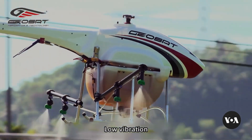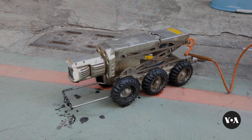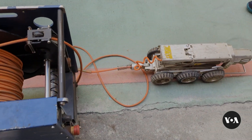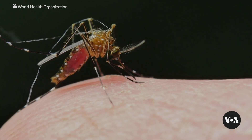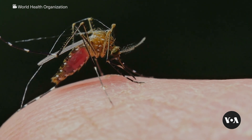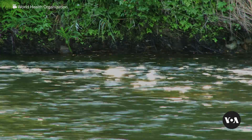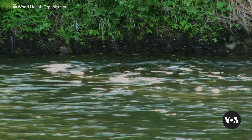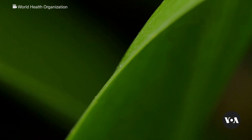Kaohsiung Mayor Chen Qi-mai says city health officials are working with Geosat developers on the next generation of dengue fever robot. New technology application will change the strategy of prevention. Improvements include enabling the robot to spray insecticides and steam on its own and to use artificial intelligence to identify the mosquitoes that carry the virus that causes dengue fever. They also plan to use robots to release lab-borne mosquitoes containing biological controls that prevent future generations from transmitting dengue fever.